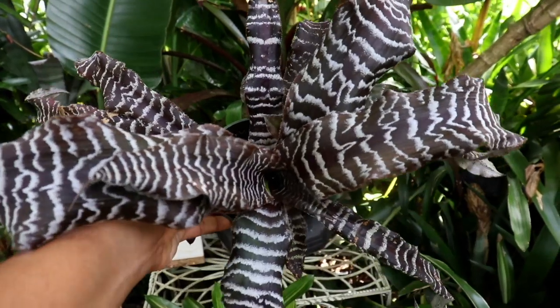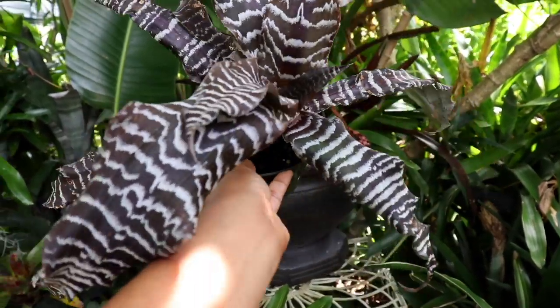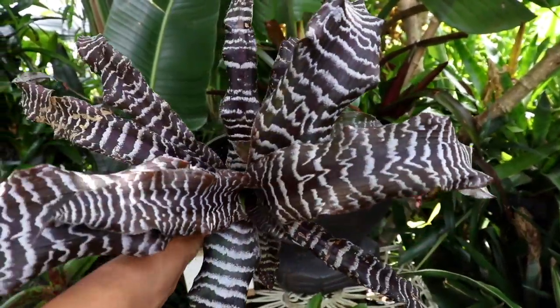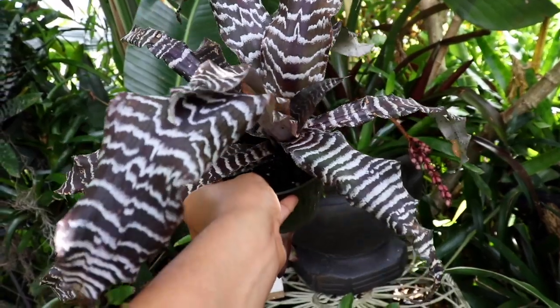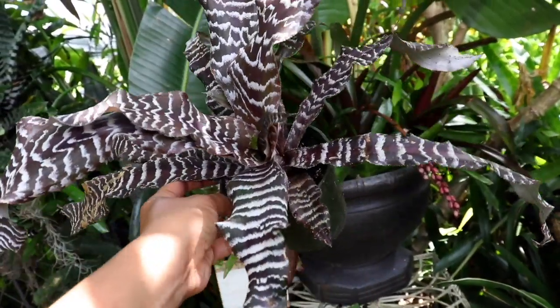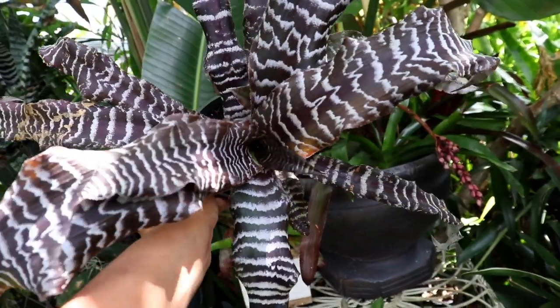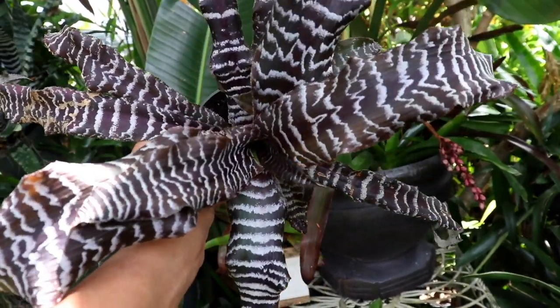As far as fertilizers for these guys, they are not picky eaters at all. You can use general fertilizer, or you can use fertilizers for your orchids. You can use slow-release fertilizer — it almost seems like anything goes with these guys, just as long as you don't overdo it.